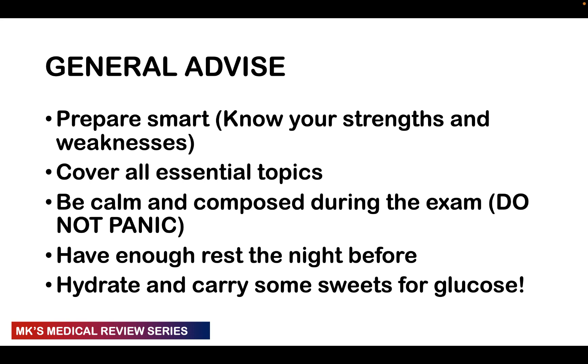The night before is very important, especially for MCQ exams, because MCQs require you to be fresh and think clearly. Make sure you get enough rest the night before — study in advance so you can rest well. During the exam, make sure you hydrate yourself and carry some sweets, because thinking can sometimes deplete your blood glucose. Maintaining your blood glucose ensures optimal thinking, so you don't come out with a headache or, worst case, faint during the exam.